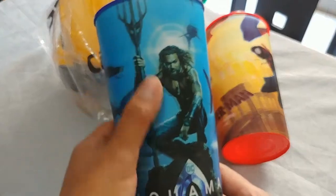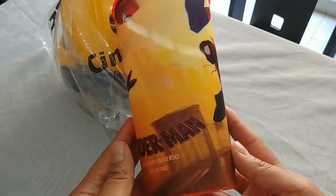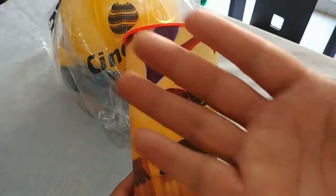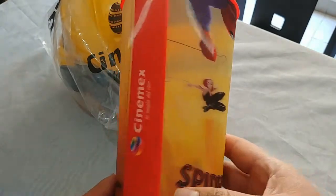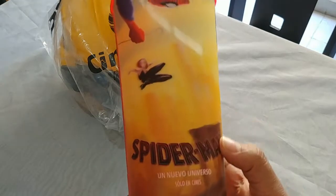I also bought a Spider-Man: Into the Spider-Verse promo - it comes with a figure, I just don't know where it is right now. It also brings this cup with some lenticular effect right there. This movie doesn't come out till Christmas Day so I haven't been able to see it yet, but I've heard really good things and they're already selling the promo stuff.